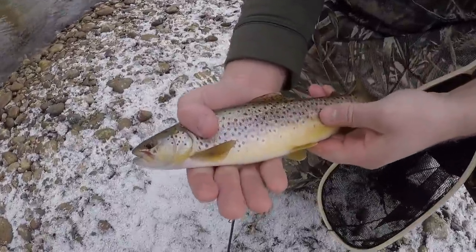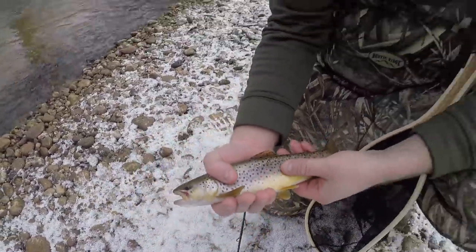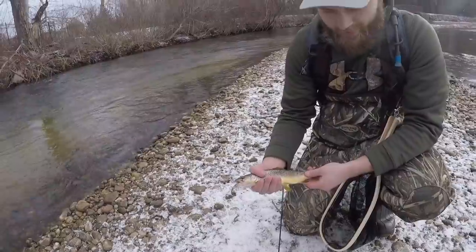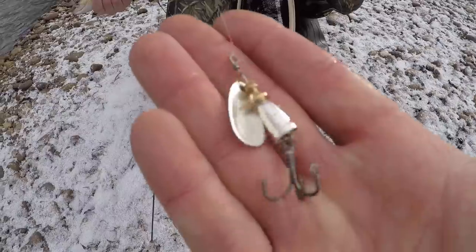Nice little brownie to start the day. Dude, nice fish. Look at this red in him — look at those colors, man. This is your first brownie of the year, first fish of the year. What'd you get him on? This little silver panther martin spinner right here. Dude, that's a good looking color.